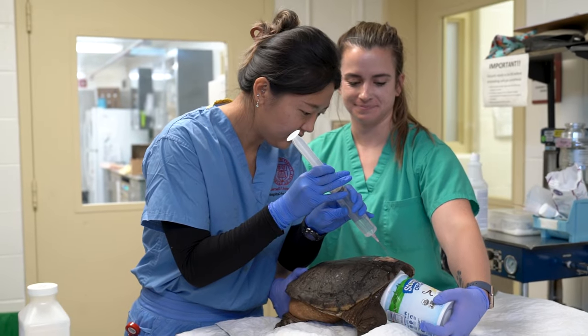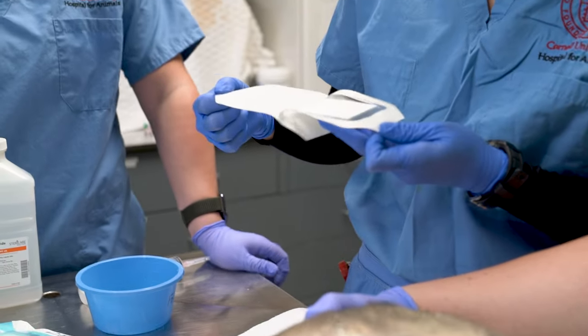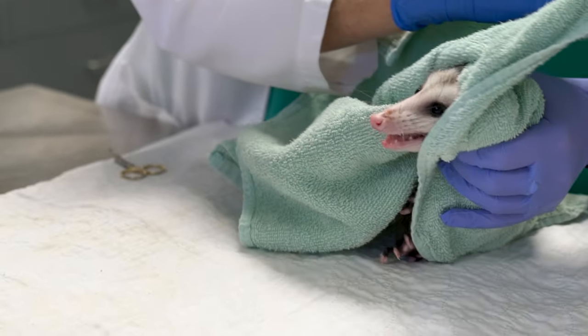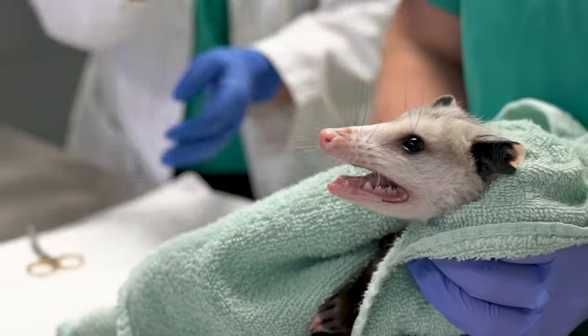We want students to know that there are a wide variety of career options working in wildlife health. The veterinary perspective is a key component of wildlife management plans, and veterinarians at Cornell are trained to consider the multifaceted aspects of animal, human, and environmental health.